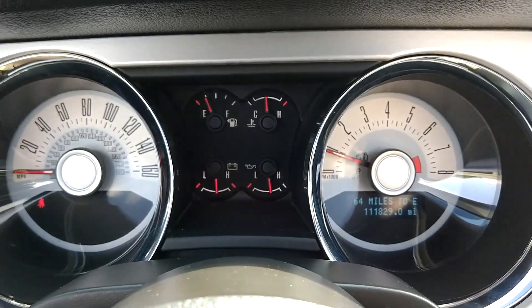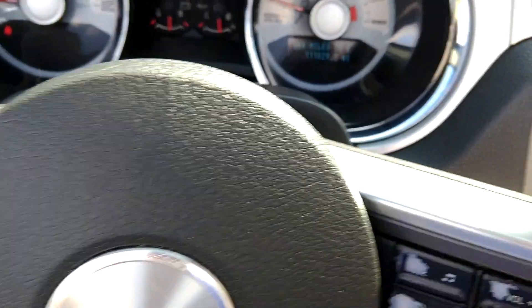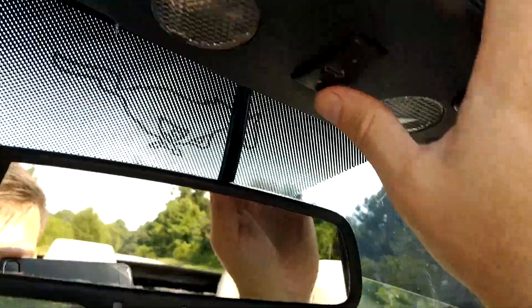It has a hundred and eleven thousand eight hundred twenty-nine miles. No check engine lights or anything like that. Just had the emissions done and the oil changed.